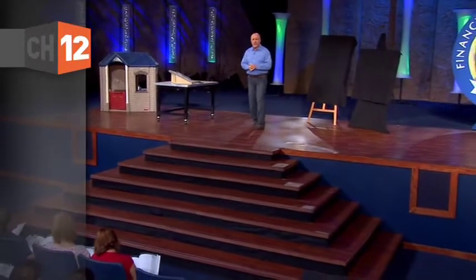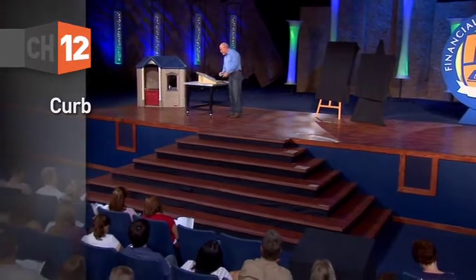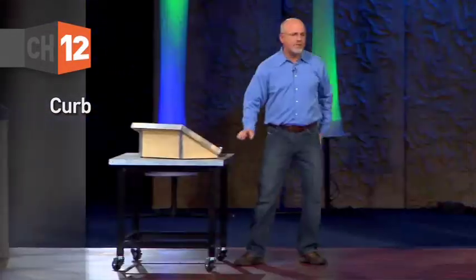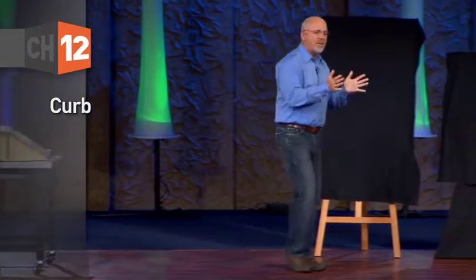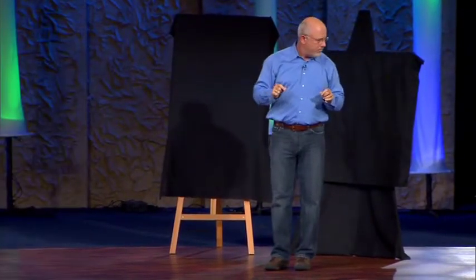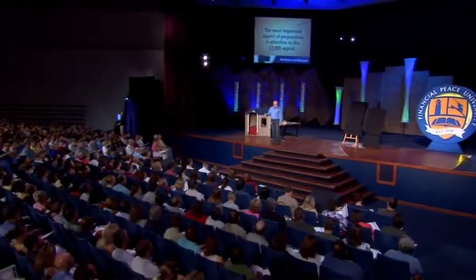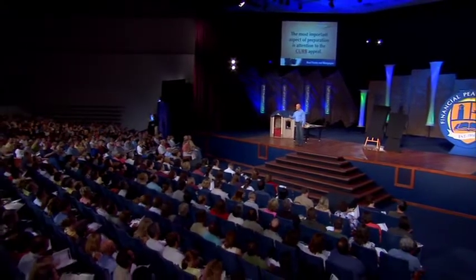The most important aspect of preparation is attention to curb appeal. Curb appeal is a big deal — industry studies say in the real estate business that 71% of buyers will make a decision from the curb. They will decide to buy the house from the curb and go in just to make sure there's the right number of bedrooms. How it looks from the street is huge, and if it's ugly from the street, even if it's great on the inside, they're never coming in.